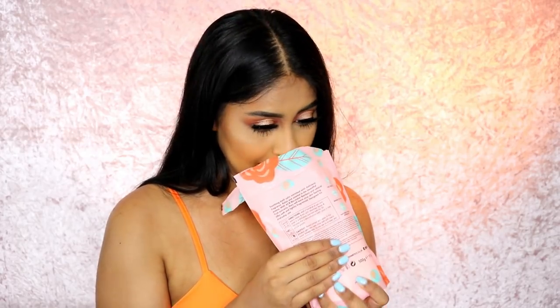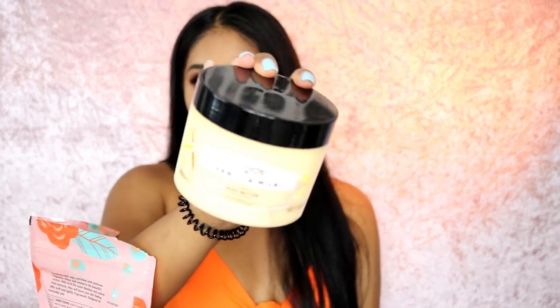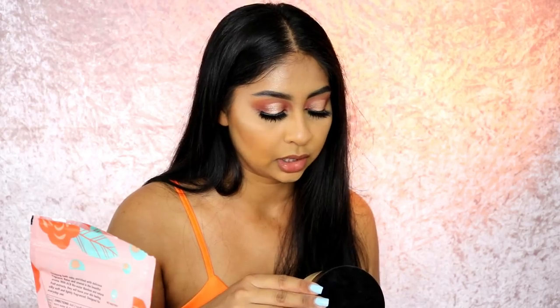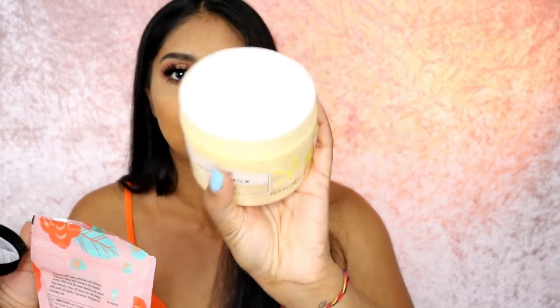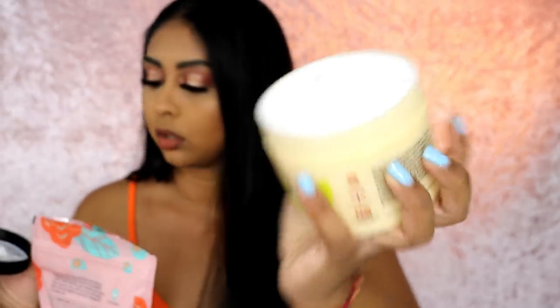We also need to smell the body butter — this is the 'I Love' vanilla milk scented body butter. I love anything vanilla or coconut scented. It's got shea butter and organic coconut oil. It says non-greasy, which is really important to me because with this hot weather I don't want to be sticky — it's fast drying and contains a luxurious blend of natural skin-loving moisturizers. It smells amazing, and you can see it's like a whipped kind of texture.